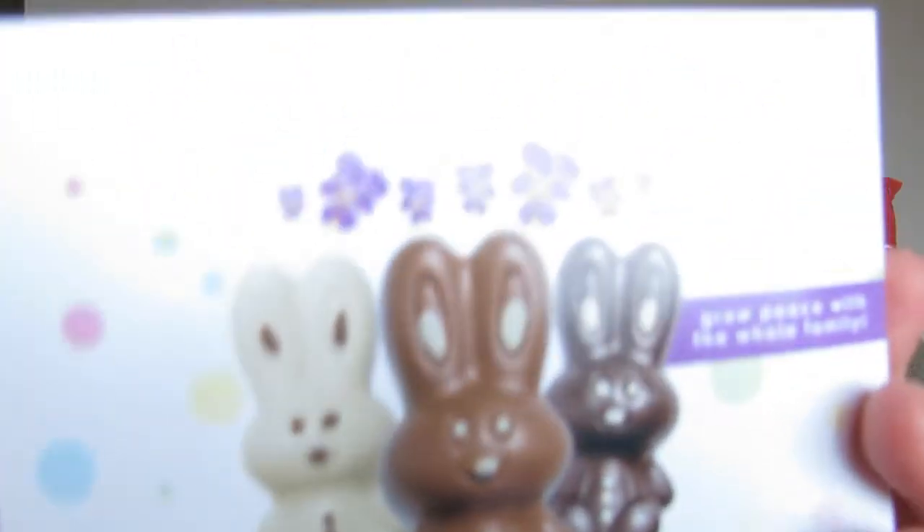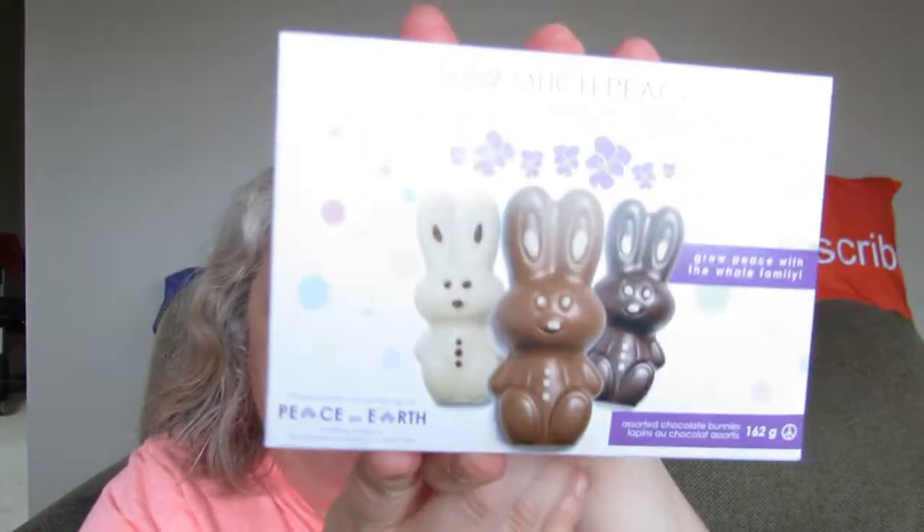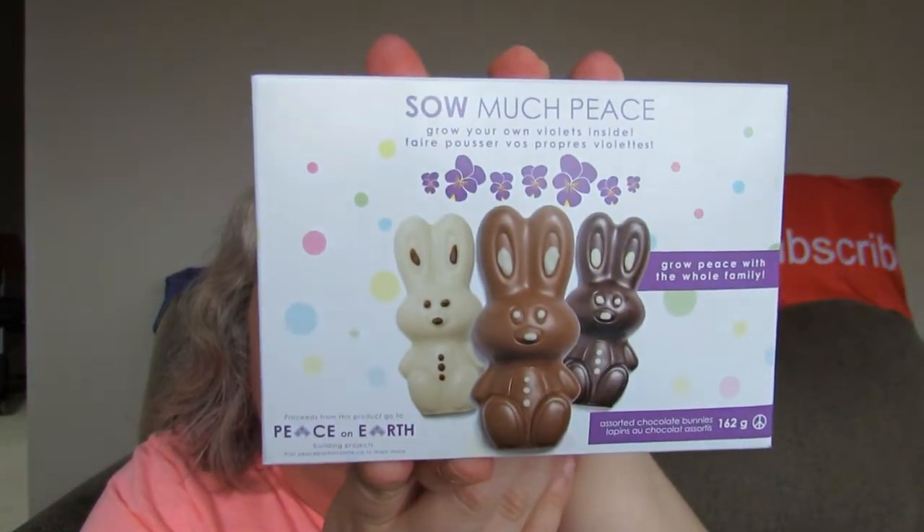This is what the box looks like here. Let's open this up. Before I do that — this is like a variety pack of chocolate bunnies.